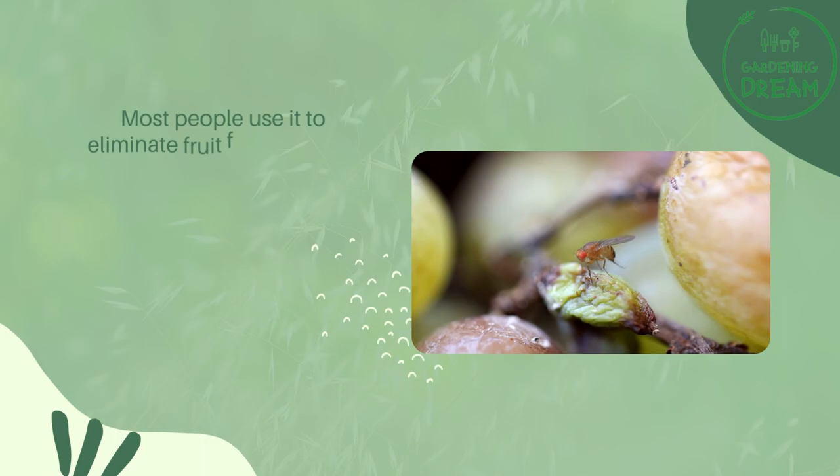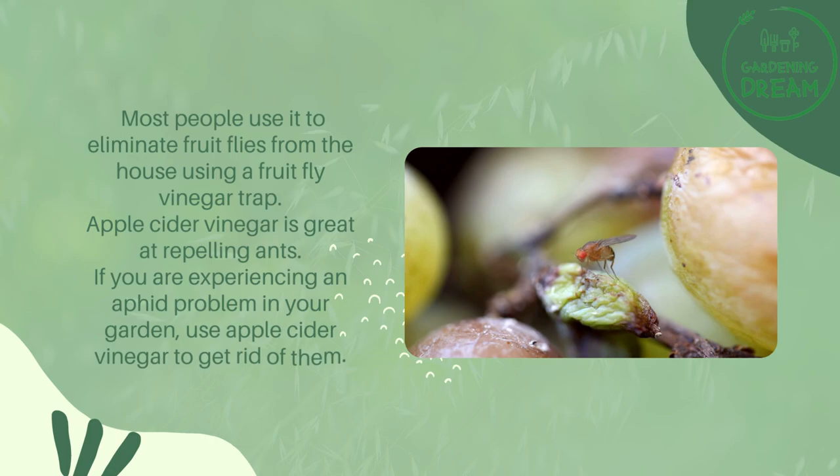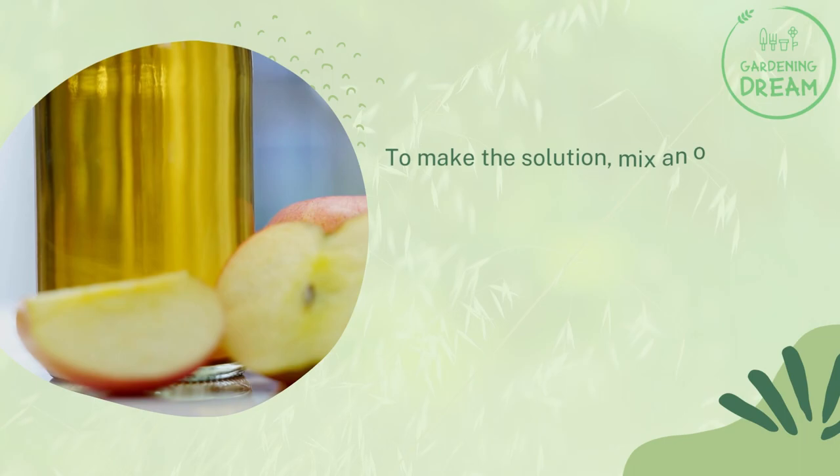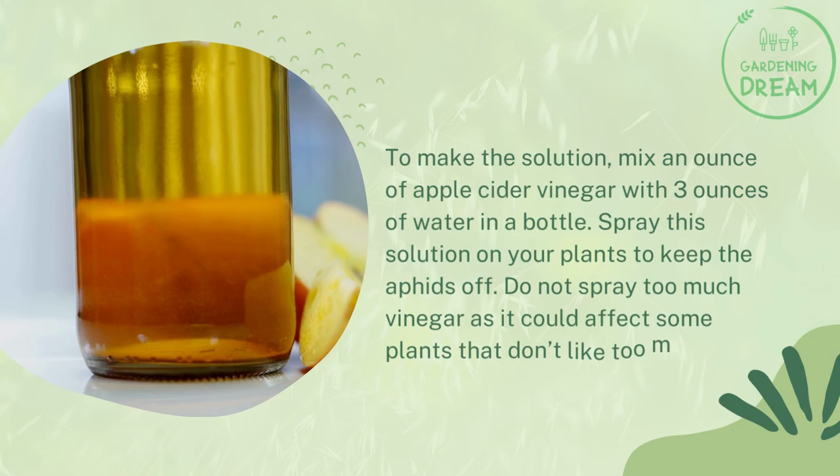More uses of apple cider vinegar for pest control: Most people use it to eliminate fruit flies from the house using a fruit fly vinegar trap. Apple cider vinegar is also great at repelling ants. If you are experiencing an aphid problem in your garden, use apple cider vinegar to get rid of them. Mix an ounce of apple cider vinegar with 3 ounces of water in a bottle and spray this solution on your plants to keep the aphids off. Do not spray too much vinegar as it could affect some plants that don't like too much acidity.